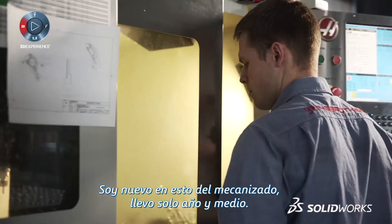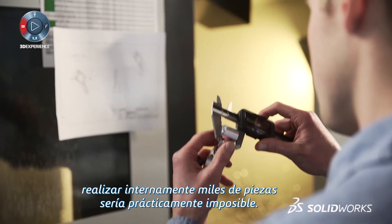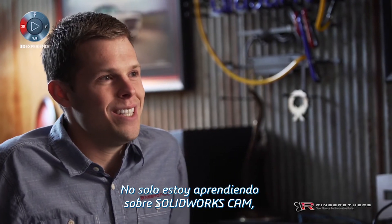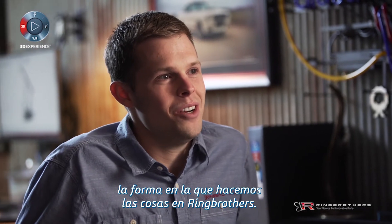I'm new to machining within the last year and a half. Without knowledge-based machining, bringing a thousand parts in-house would be nearly impossible. I'm not just learning SolidWorks CAM — it's learning me and the way that we do things here at Ring Brothers.